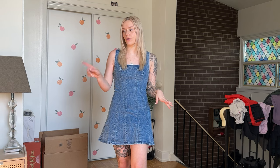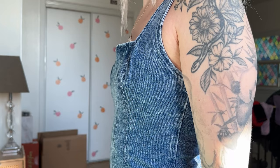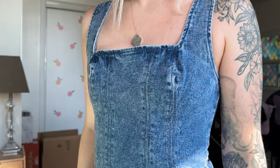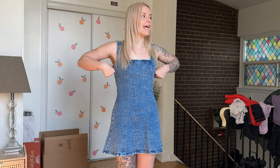Next we've got the denim A-line mini dress, again in petite. I think the length is fine — it feels a little bit longer than the red dress. But the fit is a little off on me; I think this is better suited for somebody with a bigger chest, because for me it's definitely not filling it and it's sticking out a bit at the top. From the photos online I couldn't tell that it kind of flares out at the bottom, which I think is super fun and girly.